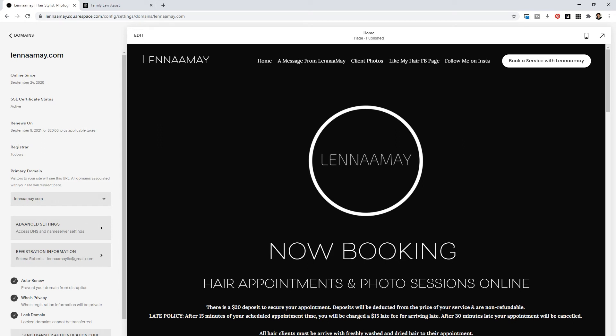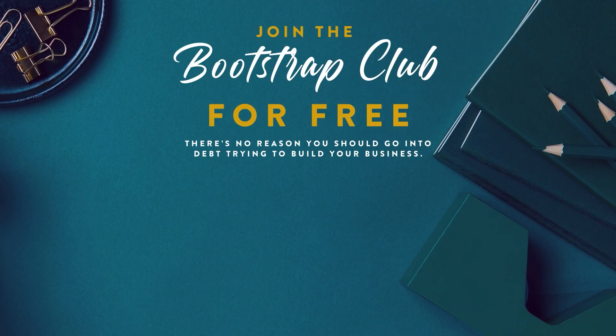And that's how you fix a website that's not secure on Squarespace.